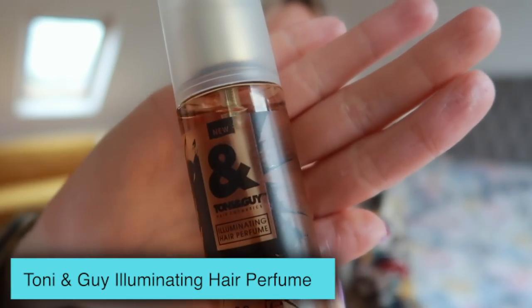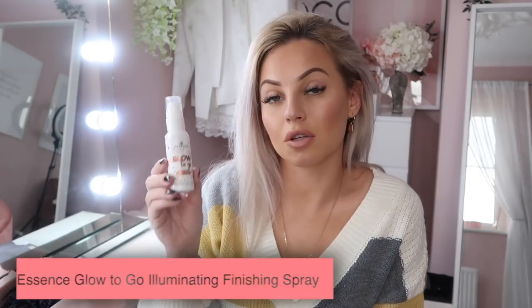Toni & Guy illuminating hair perfume - I have genuinely never heard of hair perfume, so thank you Glossy Box for introducing me to hair perfume. It's really nice - you know when you use a gorgeous shampoo and you're like, I just want to smell like that all day?